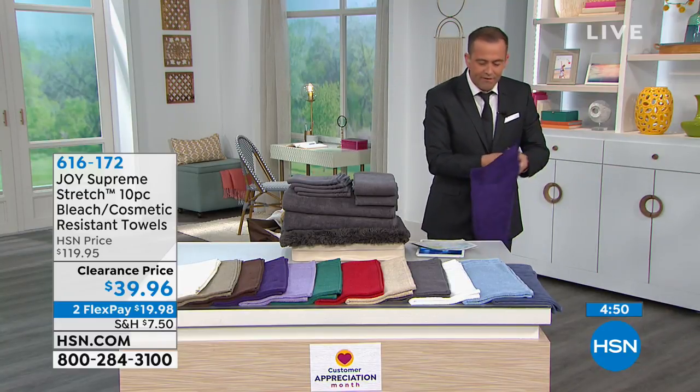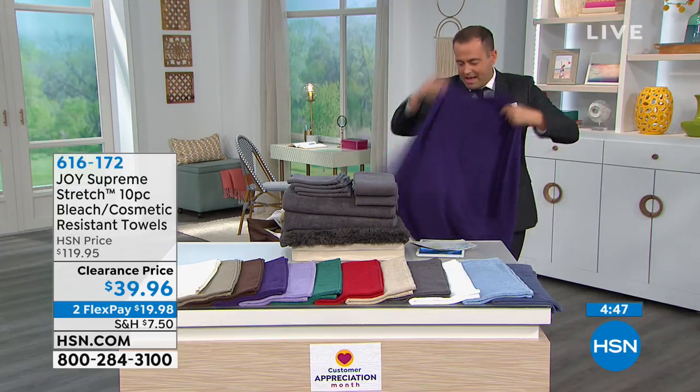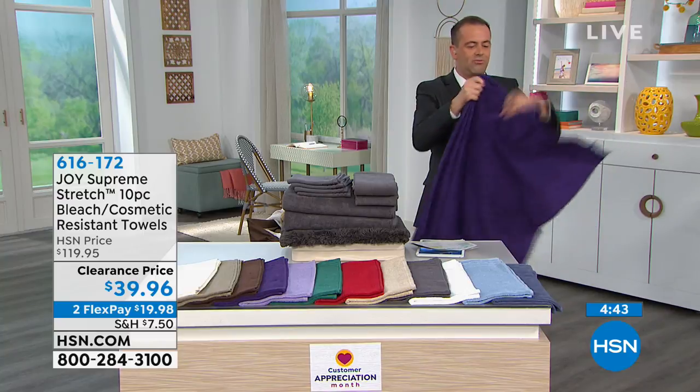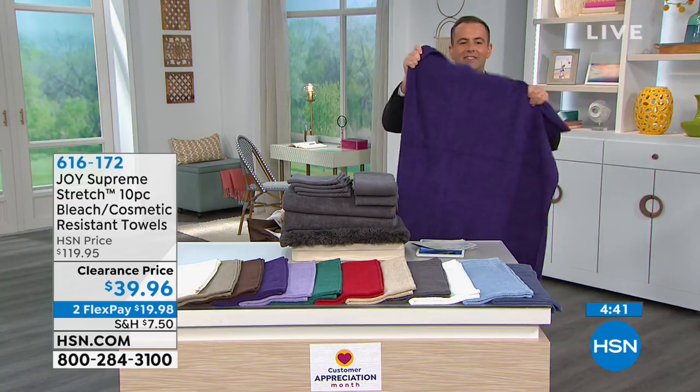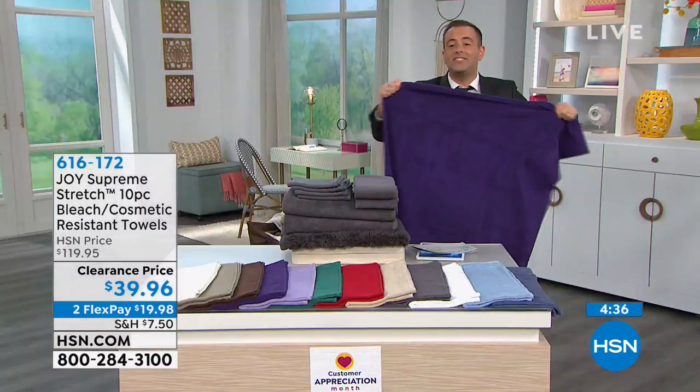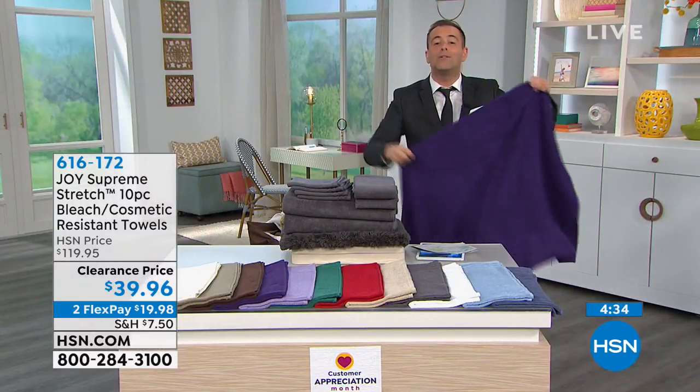Let me grab one of them. Folks, these are made with 2% spandex. I was just talking to our special guest tonight, Cheryl backstage, and she was saying — I'm going to show it right here — that with the spandex, she loves it because it stays wrapped. This towel has give. It stays snugly and wrapped around you.